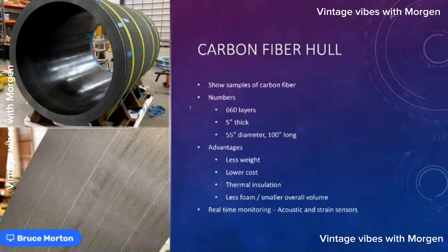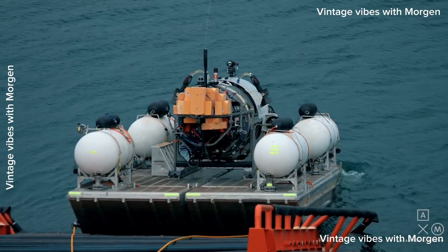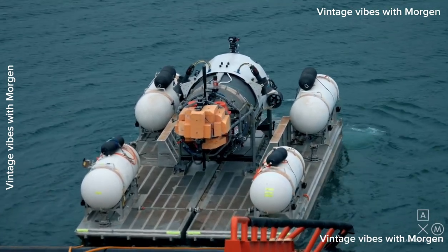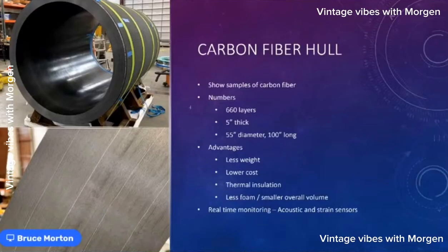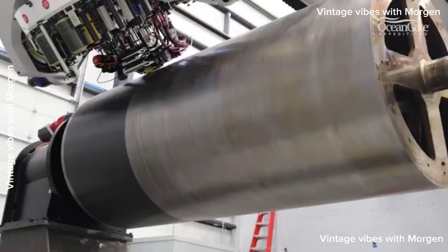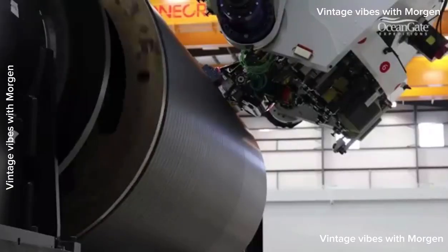For Titan, it was so light that we only needed just a little bit of syntactic foam to keep trim and keep it level in the water. We were able to have a smaller overall sub size — this sub is about the same size as those other DSVs but holds twice as many people. The robotic arm used to lay down all 660 layers of tape is from a company called Electroimpact near us in Washington state — basically a robotic tape dispenser.